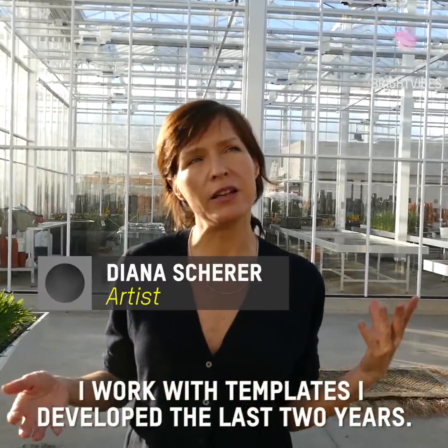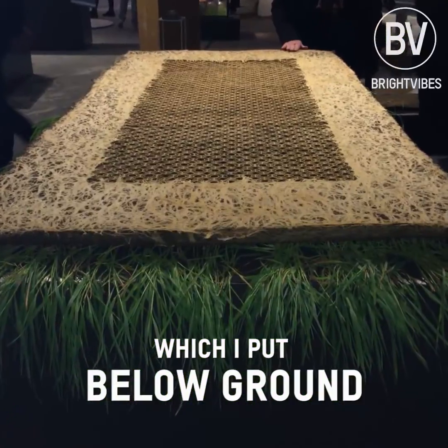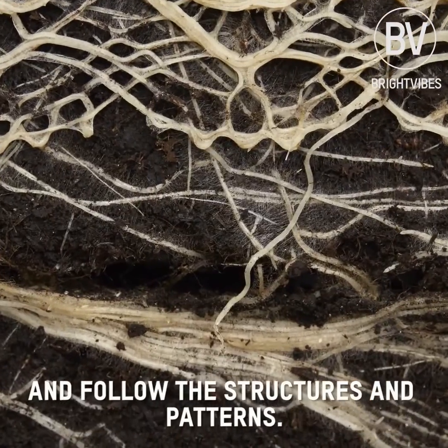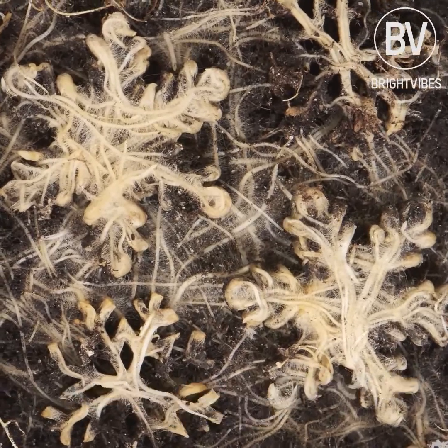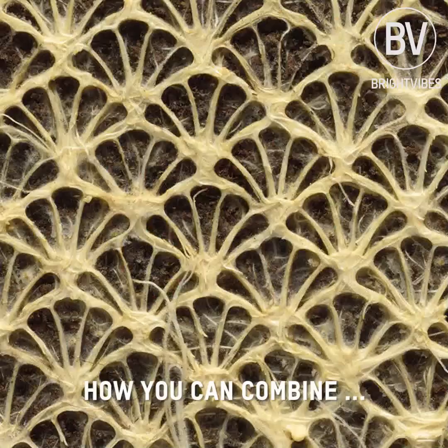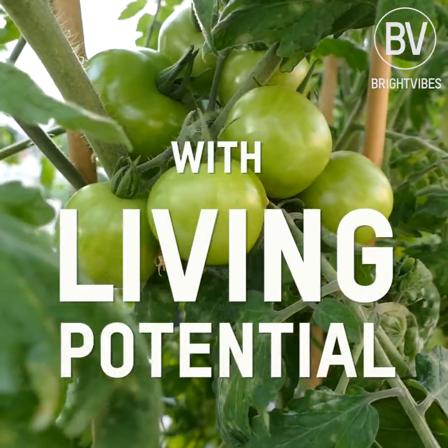I work with templates I developed in the last two years, which I put below ground. At a certain moment, the roots grow into the template and follow structures and patterns. It's just amazing how you can combine design art with living potential.